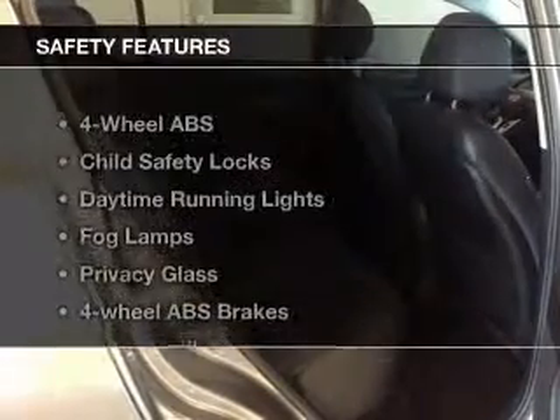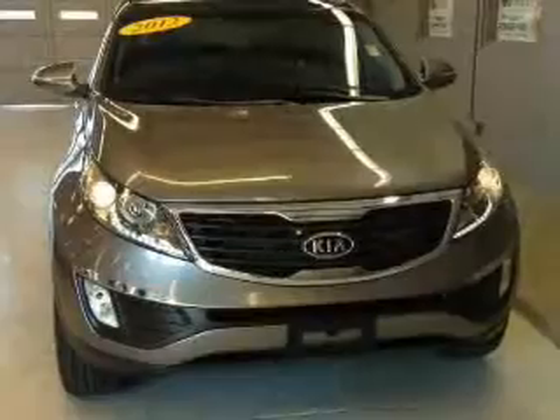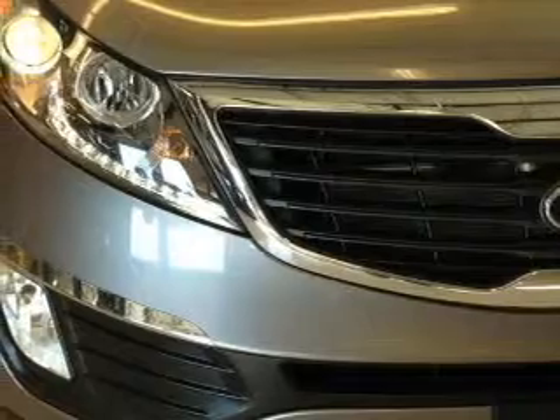If safety is a high priority, rest assured knowing that these top safety components are included: front ventilated disc brakes, curtain head airbags, passenger airbags, side air bags, traction control, stability control, and daytime running lights.